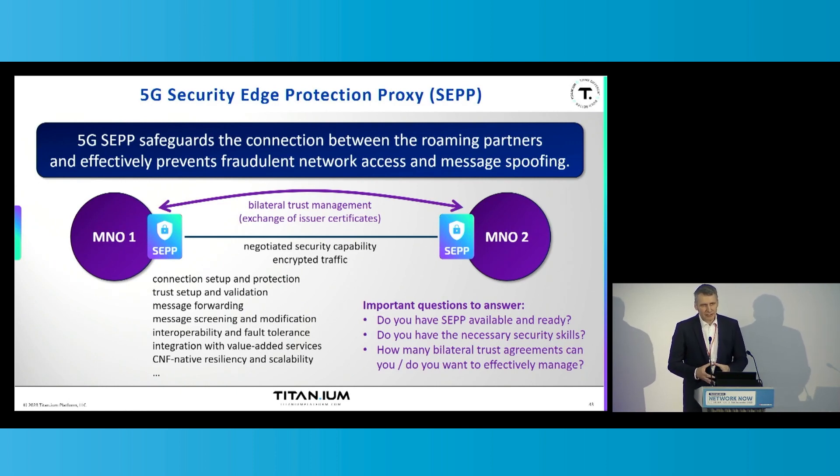The bilateral trust model is a little bit different from standard transport layer security and mainly means exchanging issued certificates between the roaming partners, which is less operationally complex than doing cross-certification. This is exactly where a lot of discussion is going on — this trade-off between security and operational complexity. The bilateral trust management is less operationally complex, but security must be considered and weighed against how operationally complex high, mid, or low security could be.